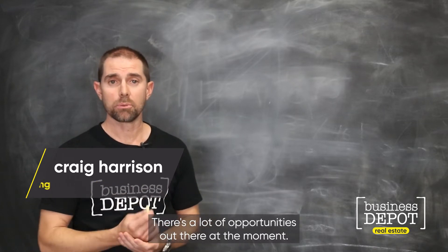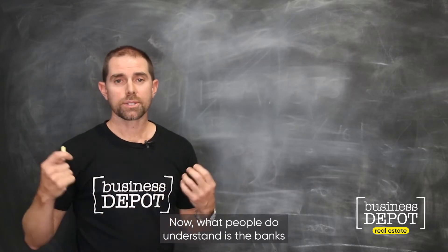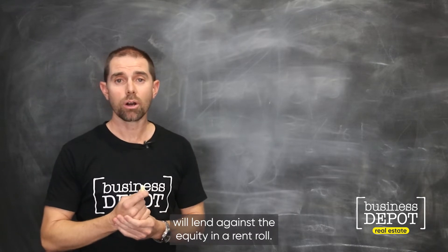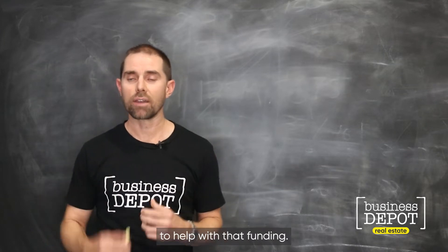There are a lot of opportunities out there at the moment. People are starting to ask how can I fund this? Can I get it done? Now, what people do understand is that banks will lend against the equity in a rent roll. What they don't necessarily understand is how much you can use your existing rent roll to help with that funding.